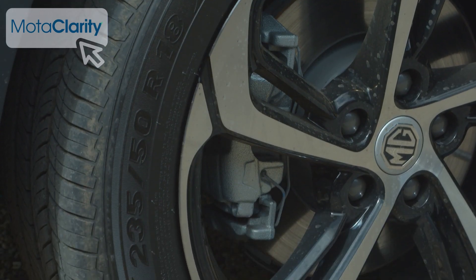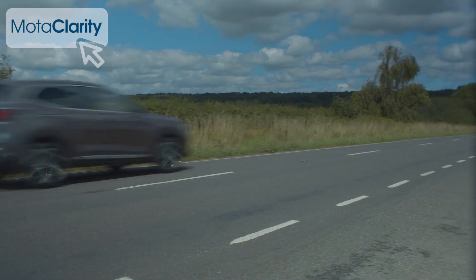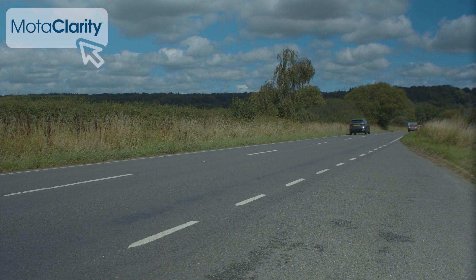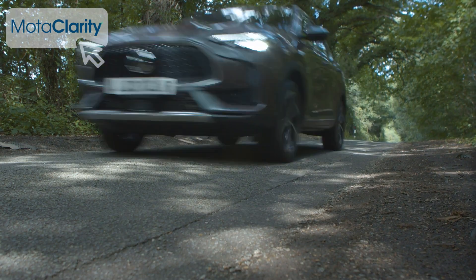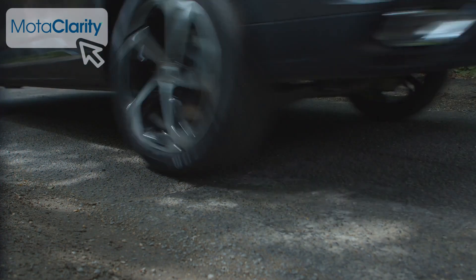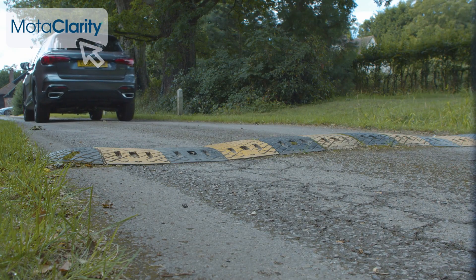The brakes feel strong and positive. Refinement at cruising speeds is reasonable and MG's decision to opt for a relatively softly sprung suspension setup means that poorer surfaces are ridden over with decent suppleness. It's not a very sophisticated damping setup though — something revealed in the way that you do crash over potholes and speed humps.